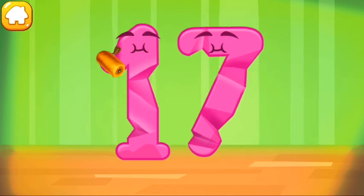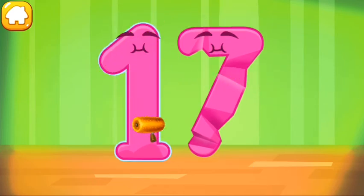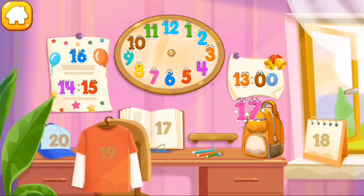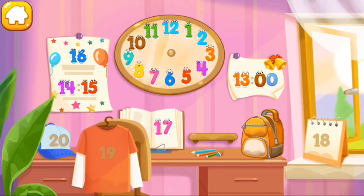Smooth out the number 17. Good job! Put the number 17 in its place. Thanks for the help.